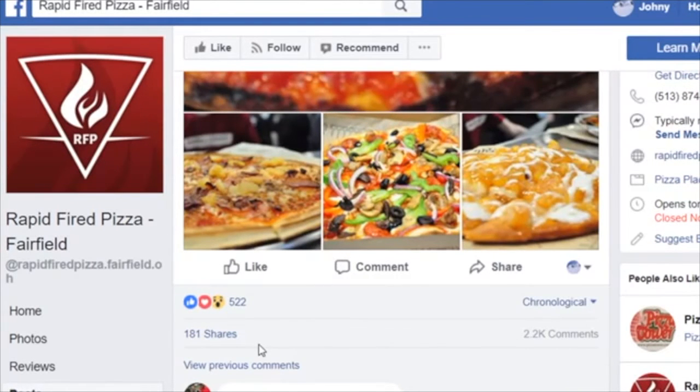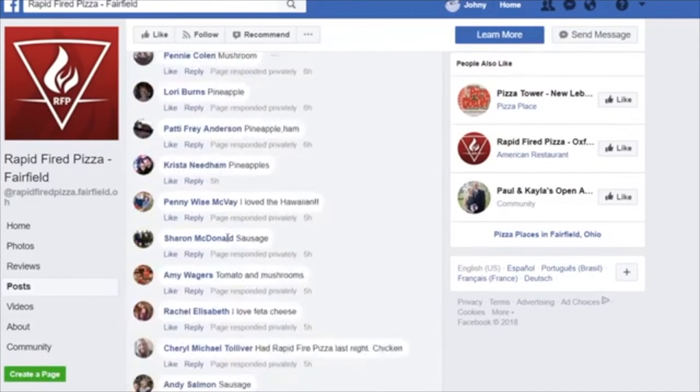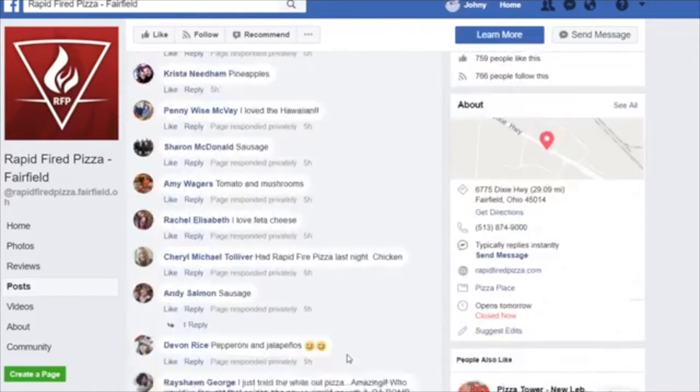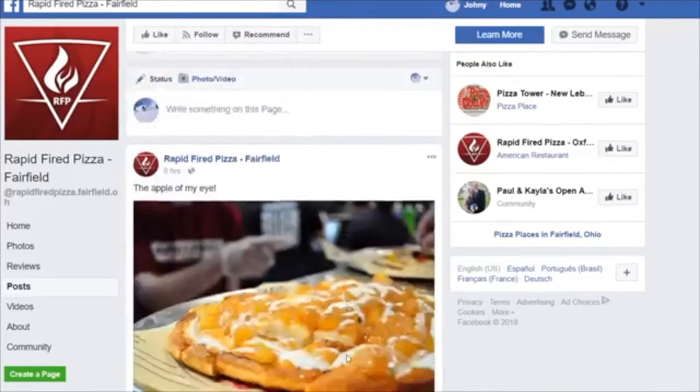They're commenting exactly what I call 'content' — they're telling the restaurant what they love: 'had rapid-fire last night,' 'chicken sausage,' 'tried the whole whiteout pizza, amazing,' 'who would have thought golden barbecue sauce would go so good with it, the bomb.' So we're getting great content. Let me show you what happens when consumers engage with this post.